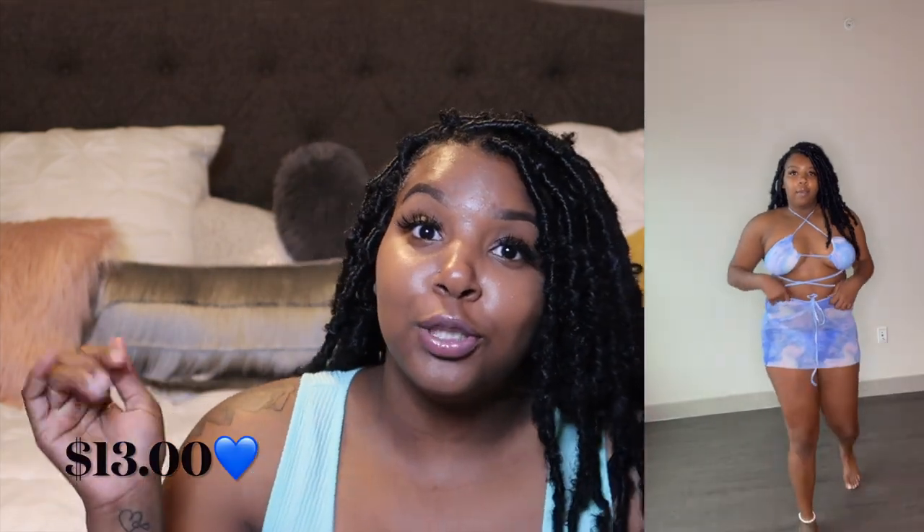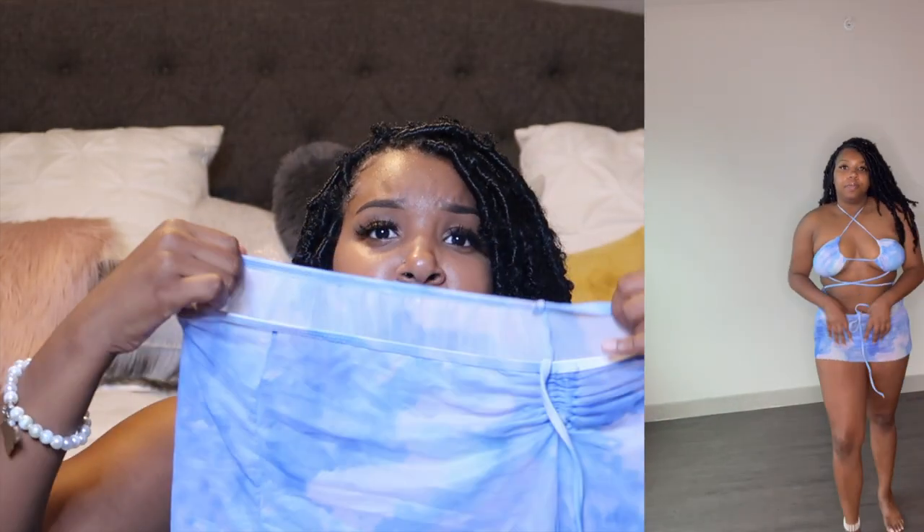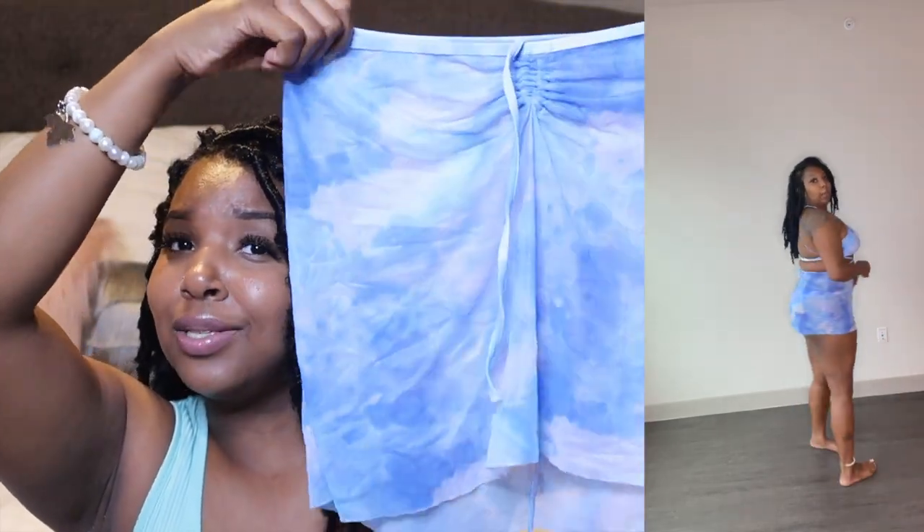The next swimsuit is another blue one — super cute. I love the skirt on this one. The top angle was a little difficult to put on but it turned out really nice. It's kind of like the orange one but the wrapping is very different and gives you more support. I love this little skirt — it was so cute. I didn't get my actual size in this one but overall I really didn't have any complaints. It was really cute and I was a little nervous but it turned out really nice.